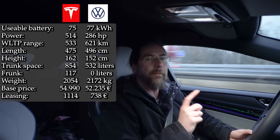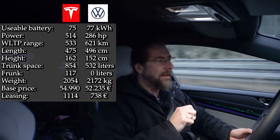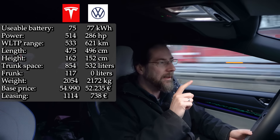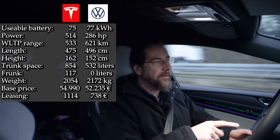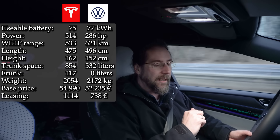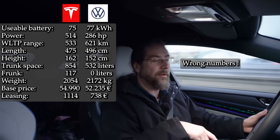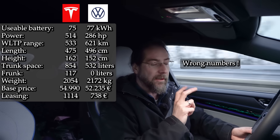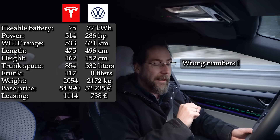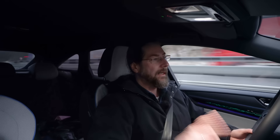If you configure the ID7 like mine, it comes to about 63,000 euros right now — but then you have almost everything. If you add full autopilot to the Model Y, it can be more expensive. A big difference is leasing: for whatever reason, Tesla leasing is very expensive. At 24 months, 10,000 km/year, and no upfront payment, the Model Y base price costs 914 euros per month. The same conditions for the ID7 base price — almost 3,000 euros cheaper to buy — is only 589 euros per month.